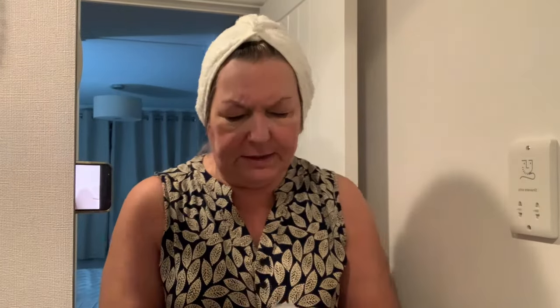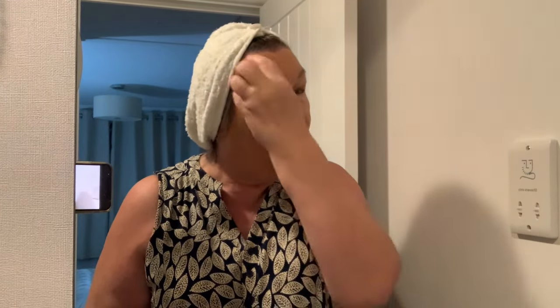Now for the foundation. The foundation is True Match by L'Oreal and I have the colour 5.5W. I just use a sponge — I squirt it on the sponge and then just distribute it around the face. I used to use a brush; I might go back to using a brush actually, because sometimes with a sponge I wonder whether I'm wiping it off as I'm wiping it on. What do you think — do you use a brush or a sponge?